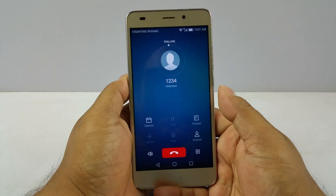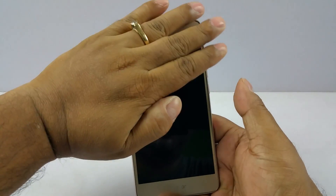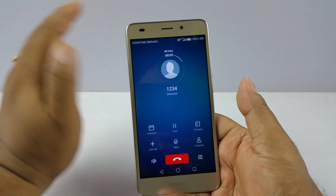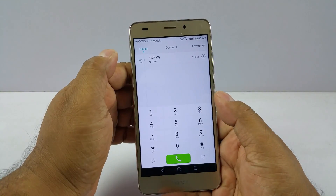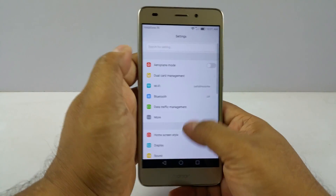Next thing, proximity sensor. We gonna dial an arbitrary number. And there you see the display switches off when I bring my palm near, which means when you bring your device near your ears the display is gonna switch off automatically. That's because of the proximity sensor, so it does have one.